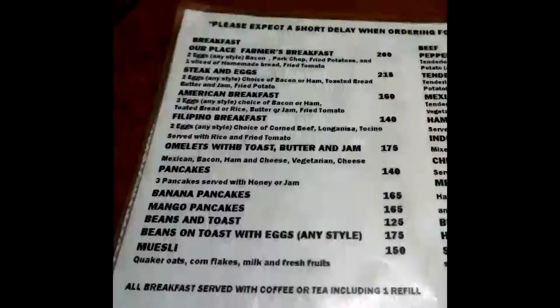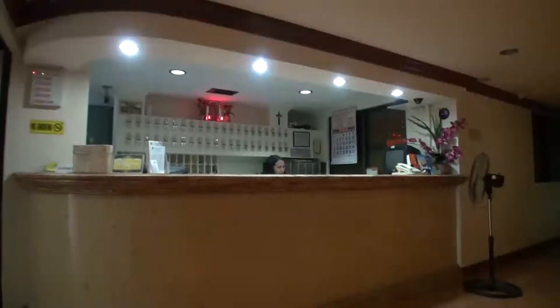Here's a quick sample of their menu. Getting back to the hotel, it has a small coffee shop.